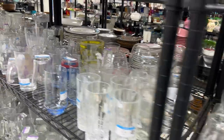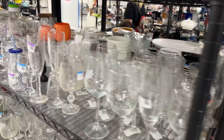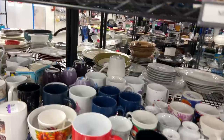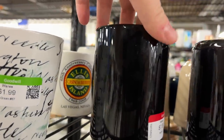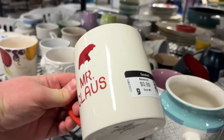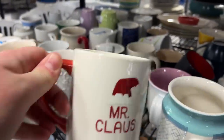We are at our favorite Goodwill here in Vegas and we're going to see what we can find. Starting in the glassware — we're always looking for those really nice painted wine glasses, and I love going through the mugs. Always looking for Starbucks mugs and collectible mugs. Right away I see a Golden Knights one — they want $7.99 for that. And here's Mr. Claus, $0.69, very clean. I'm going to grab that for our upcoming Christmas show.